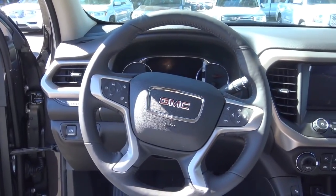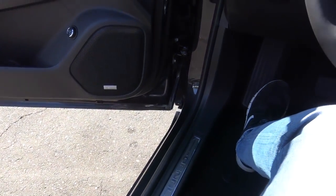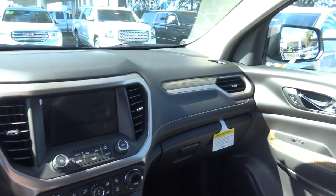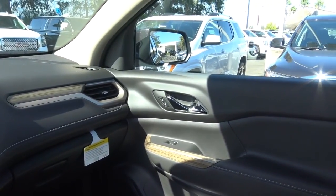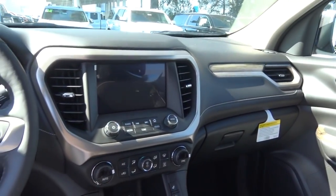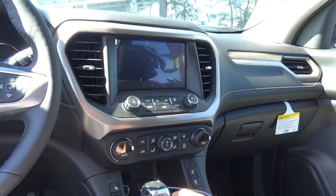Stepping inside the Acadia, the stepping height is pretty low — even lower than its platform mate the Traverse. You will find that the interior is pretty simplistic, but it does feature a modern yet tasteful design with many easy-to-operate controls.